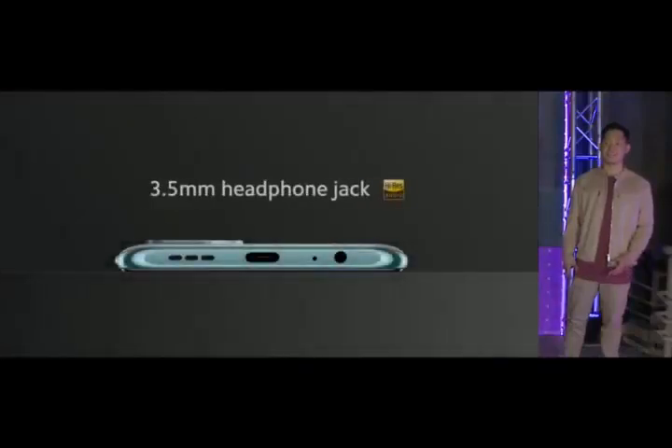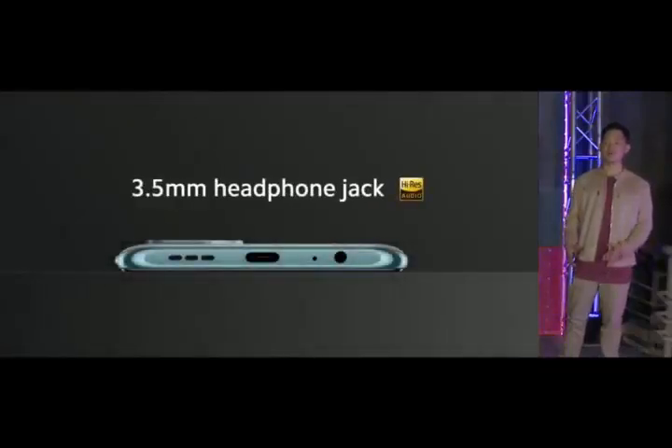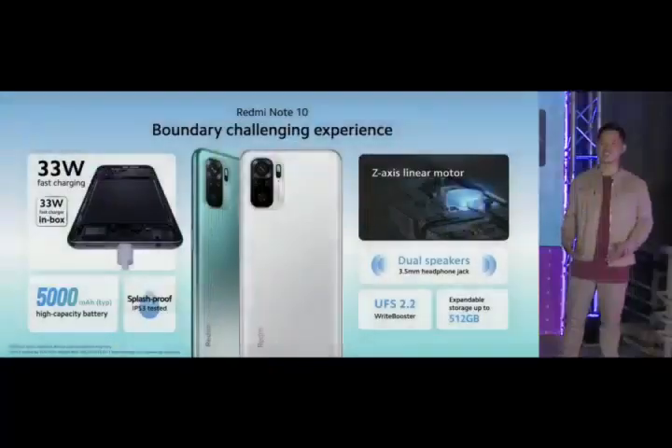In those expensive phones, dual speakers usually means making a trade-off. With Redmi Note 10, having dual speakers is just part of a great audio experience. If you prefer, plug into the headphone jack and take advantage of support for high-res audio.